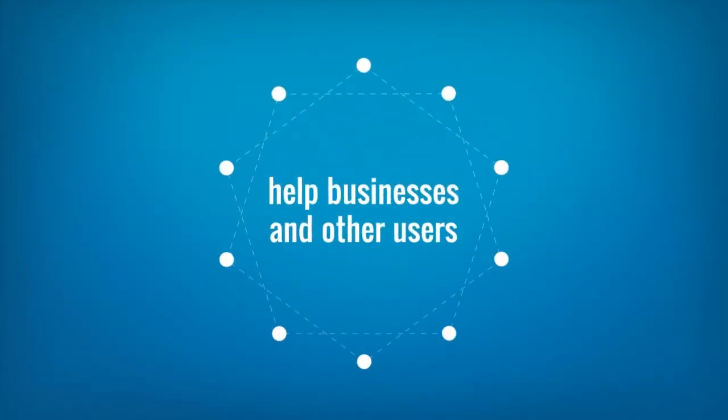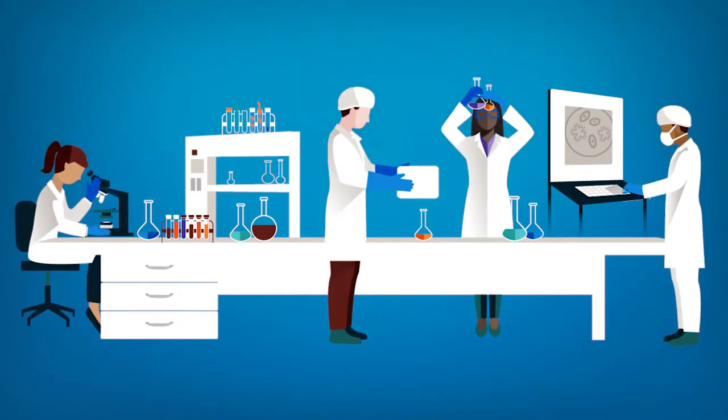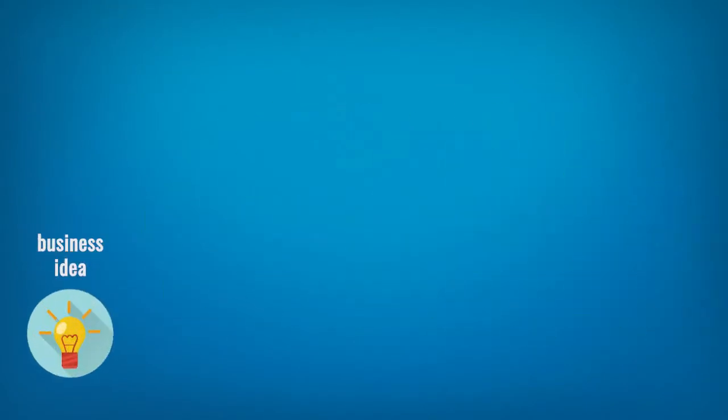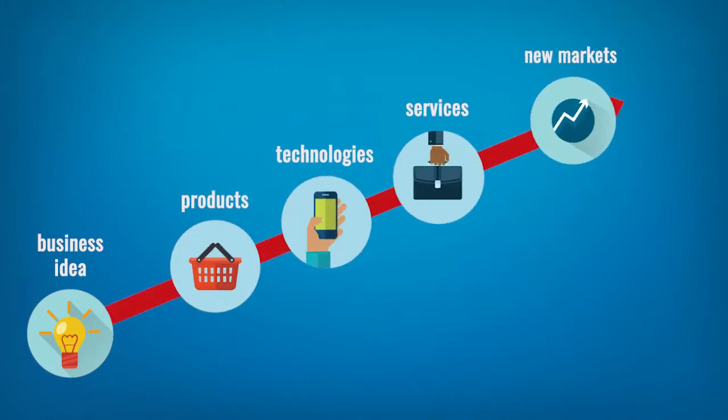The Navigator was created by the Canada Foundation for Innovation to help businesses and other users find the cutting-edge facilities, equipment, and expertise they need to jumpstart a new business idea, develop new products, technologies, and services, or reach new markets.